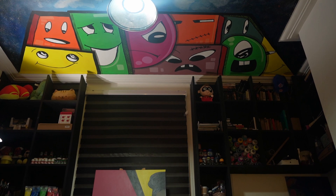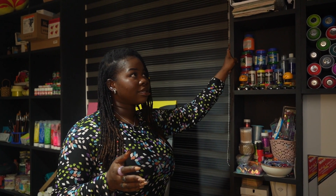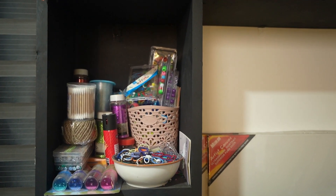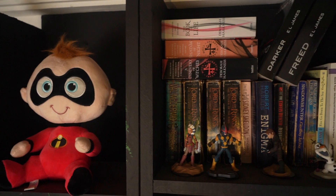Another thing I really wanted and now have is enough storage space. I had a local carpenter put up these shelves for me, and then Cartel came to help me paint them black. They have been super functional to date.